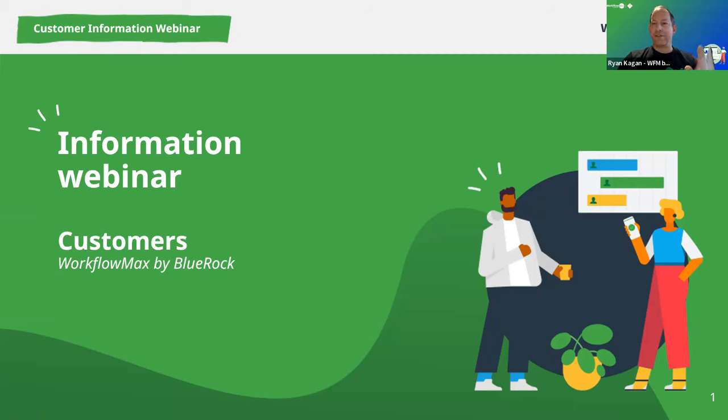Good morning, good afternoon, good evening — welcome to everyone from around the world. We're very excited for the latest installment in our customer information webinar series. We'll just give everyone a moment to get settled. For those that haven't met us yet, my name is Ryan Kagan, Head of Partnerships and Growth at WorkflowMax by BlueRock. And I'm Chris Gault, Head of Product at WorkflowMax by BlueRock.